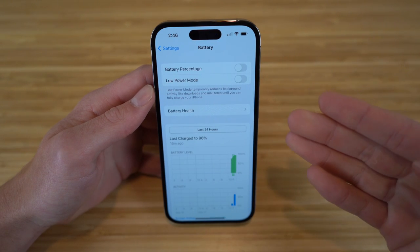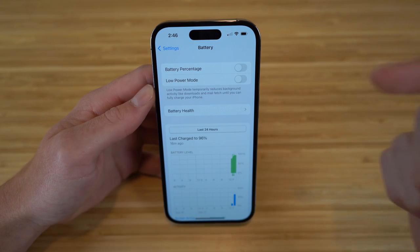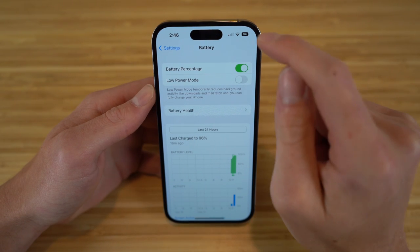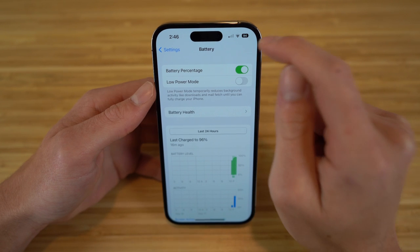It's going to show these options you can choose from. We have battery percentage, which is turned off. But if I turn that on, you can now see the number of that battery percentage right here on the battery icon. It shows 94.